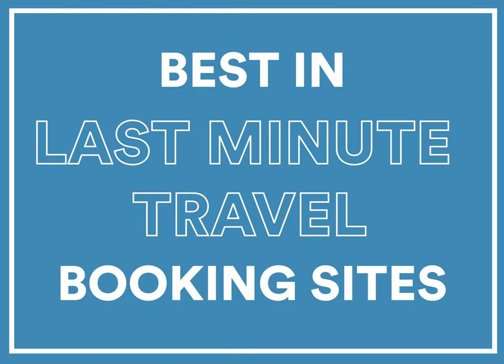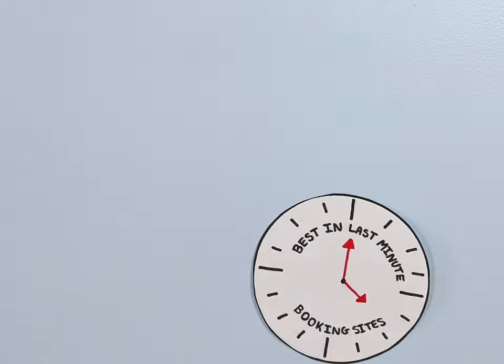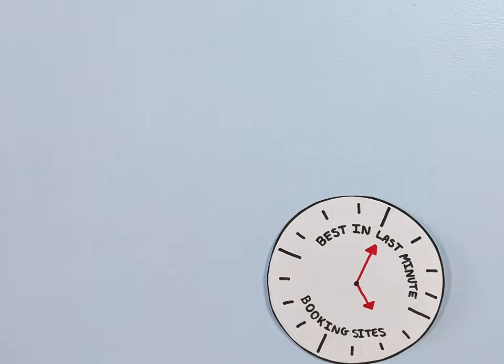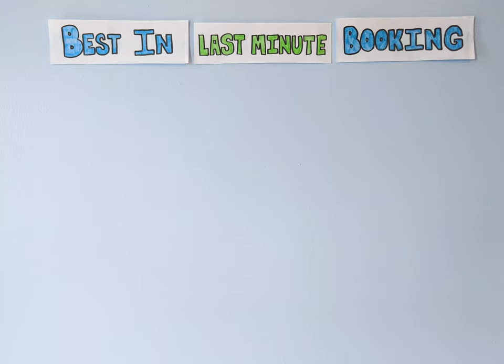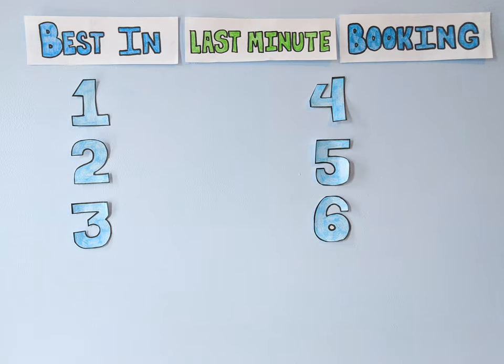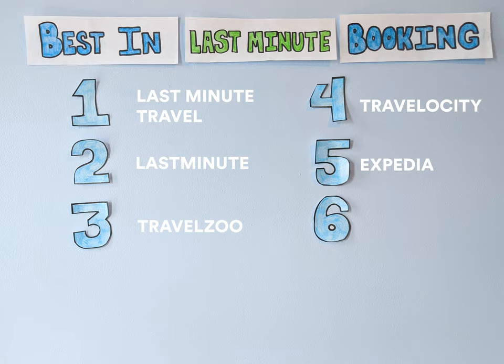Sometimes you need to just get away. If your wanderlust gets the best of you and the traveler inside is itching to hit the road, there are plenty of websites and apps out there to help. Some great general options for last-minute travel include, as an obvious choice, Last Minute Travel, LastMinute.com, and TravelZoo. Some bigger booking sites such as Travelocity, Expedia, and CheapOAir offer last-minute deals as well.